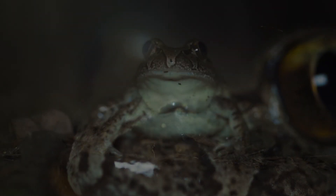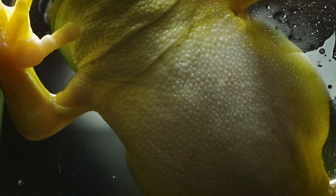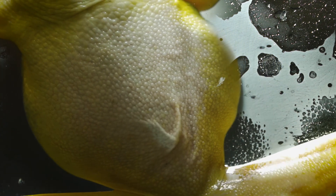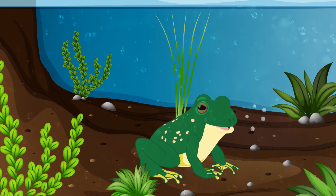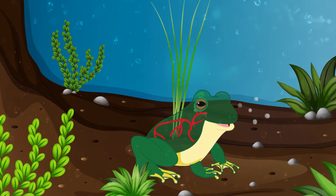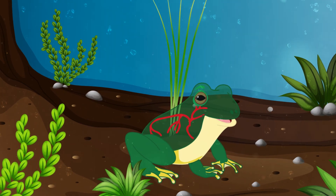But perhaps one of the coolest features of a frog's anatomy is their skin. Frogs have the amazing ability to both breathe and absorb moisture through their skin. A frog's skin is highly permeable, which means that both oxygen and water can pass through their skin membrane. They have lots of tiny blood vessels located just under the skin, so when a frog is submerged in water they're able to diffuse oxygen from the surrounding water directly into their bloodstream.